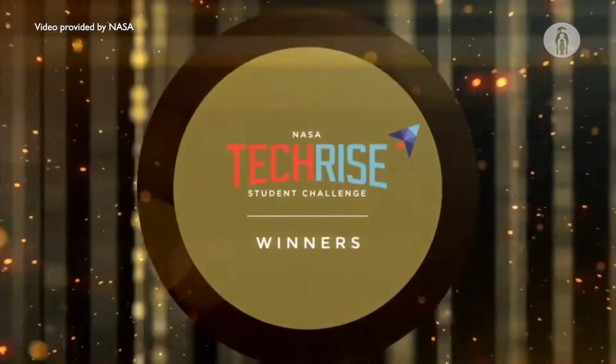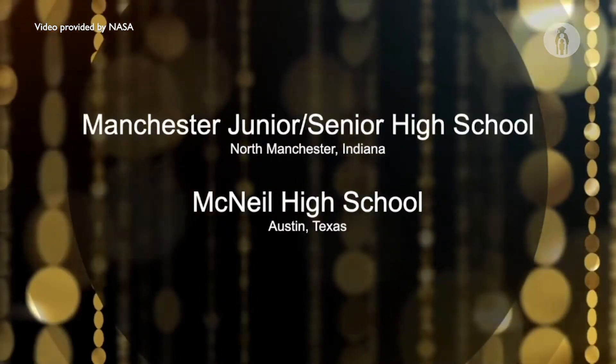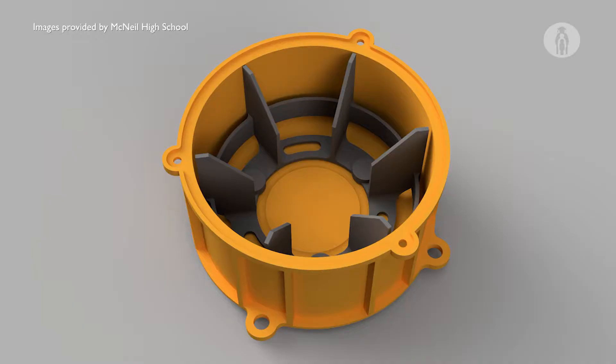We were able to make the first cut, which was being selected as one of 57 teams across the nation to receive money from NASA to actually fulfill their proposal.